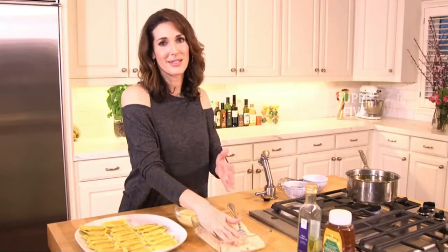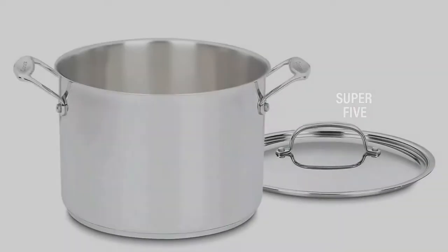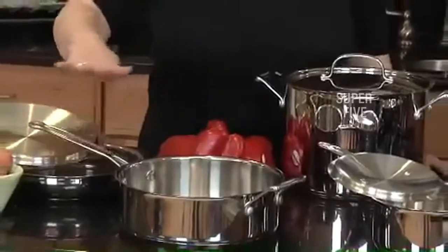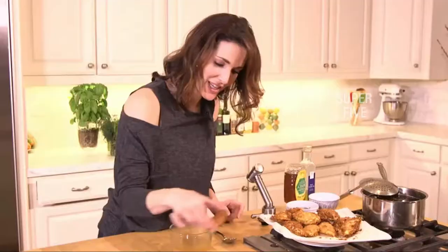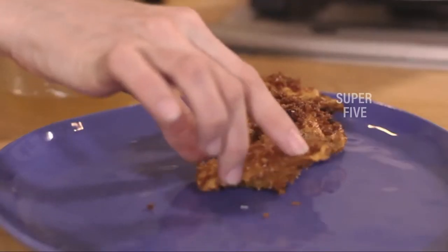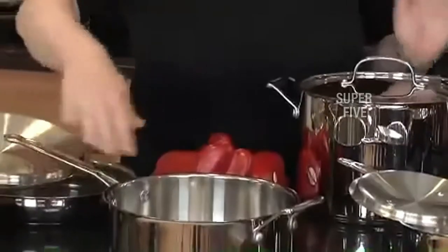What we like: heats up quickly, compatible with all cooktops. What we don't like: not great for high heat. Construction: stainless steel with encapsulated aluminum base. Oven safe to 500 degrees. Dishwasher safe: yes. Induction ready: yes.